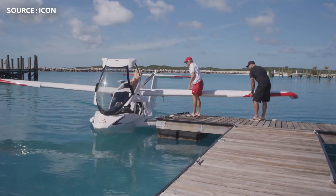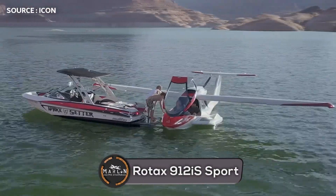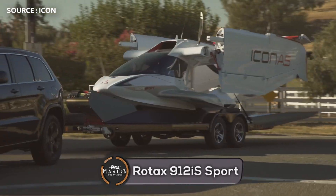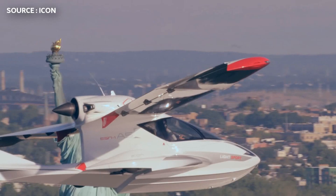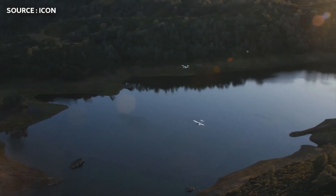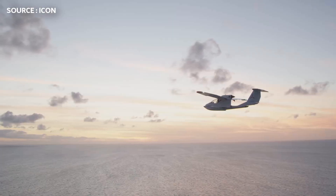The Icon A5 is powered by the Rotax 912 IS sport piston engine, which can be fueled by both 91 octane auto or av gas. This engine model absolutely dominates the market for smaller aircraft like this one and kit planes, with over 50,000 of these engines being produced.